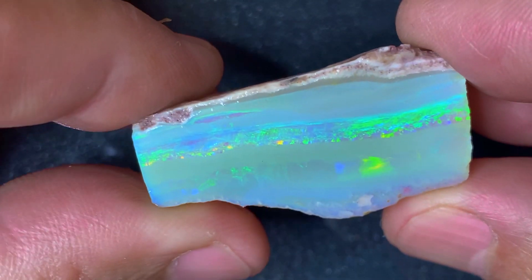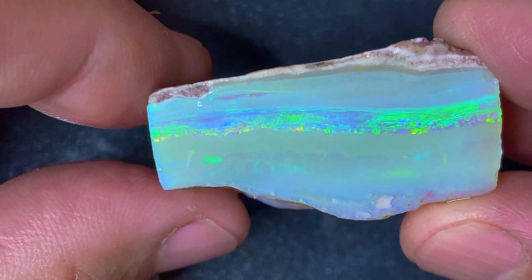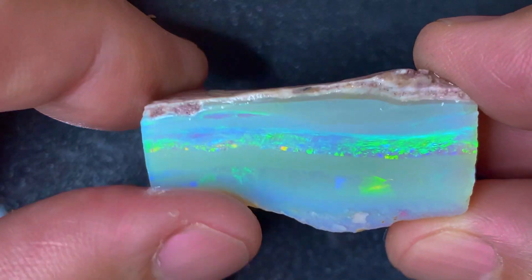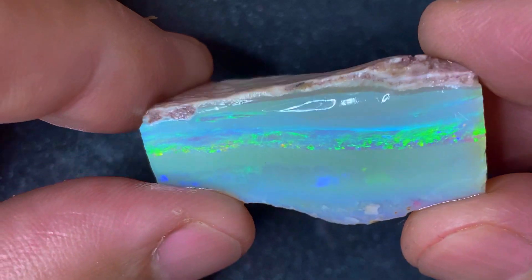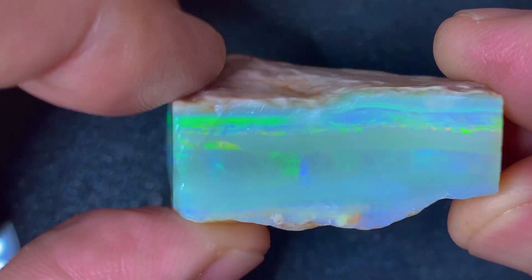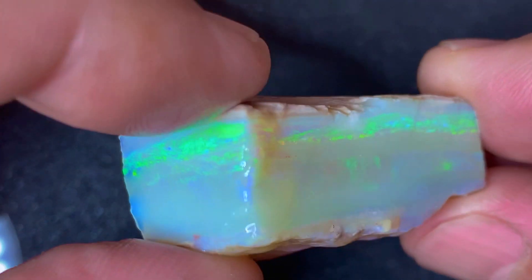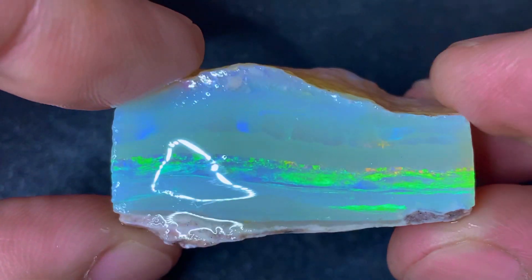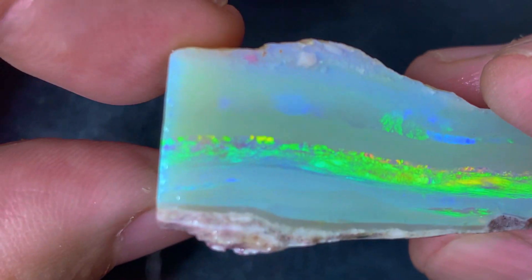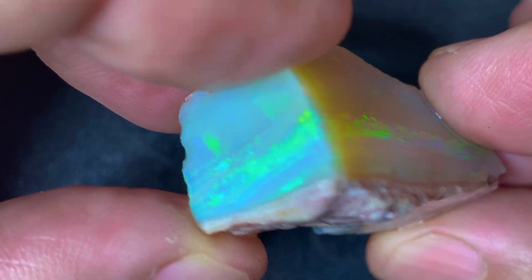Hi everyone and welcome to my channel. Today I start with this opal which I featured on my shorts and also on my Instagram. I was just about to expose the color bar that goes around this stone — it looks like this most magnificent crystal from Kuba. It's a big stone, 80 carats. There are two bars; this one is quite subdued on top but it's all about this one that goes all around the stone.